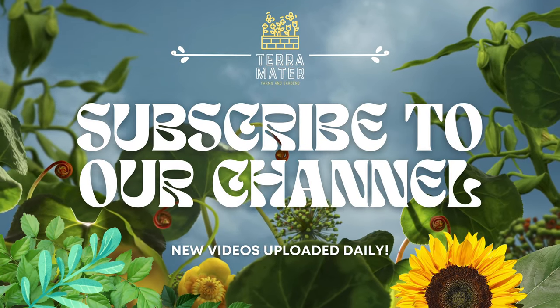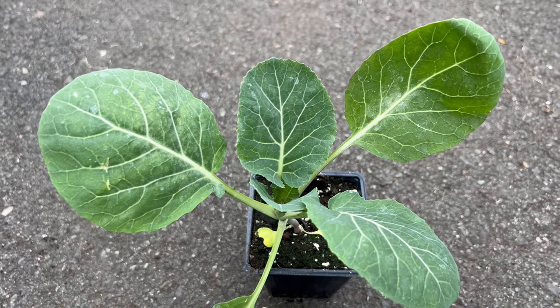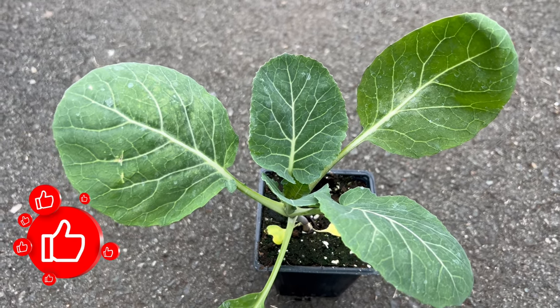Welcome back to Terramatta Gardens. Today we're embarking on a journey into the heart of southern cuisine with Georgia collards, a robust leafy green that symbolizes the rich culinary heritage of the region.